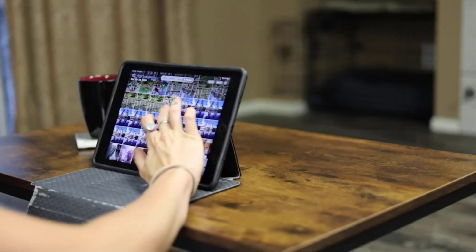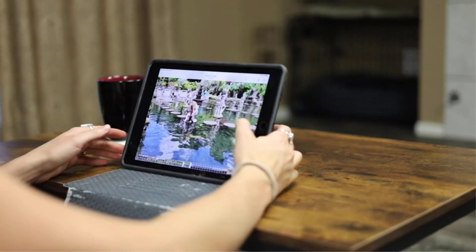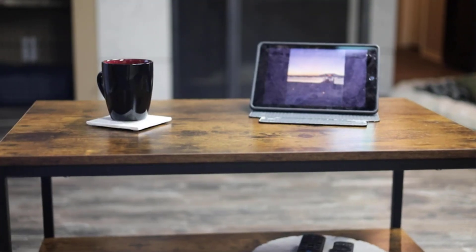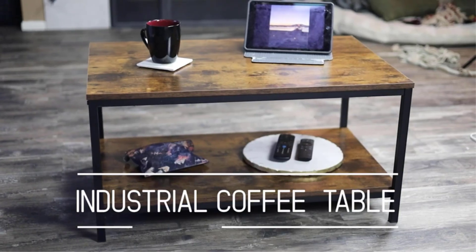Made of high-quality medium-density fiberboard and a sturdy metal frame, it offers durable and stable daily use to last years. This coffee table is easy to assemble with hardware and instructions included.